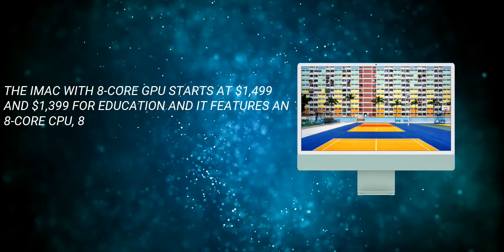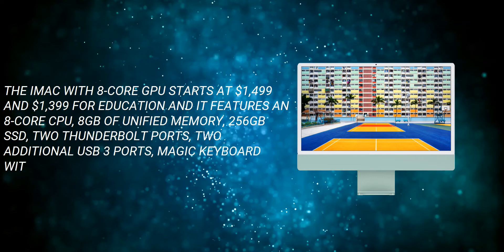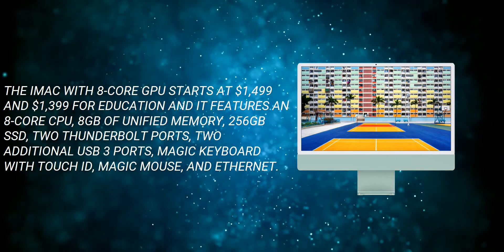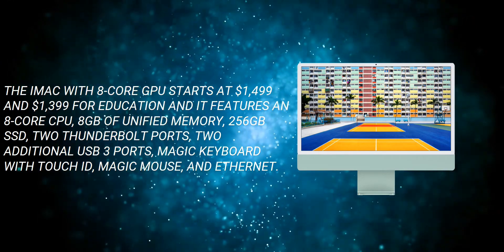The iMac with the 8-core GPU starts at $1,499, or $1,399 for the education model. It also features an 8-core CPU, 8 gigabytes of unified memory, 256 gigabytes of SSD storage, two Thunderbolt ports, two additional USB 3.0 ports, a Magic Keyboard with Touch ID, a Magic Mouse, and an ethernet jack.